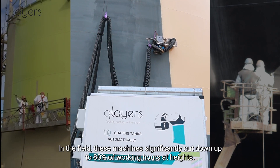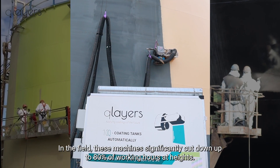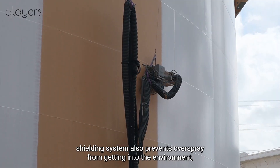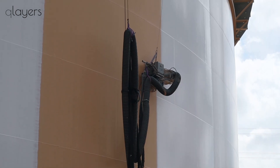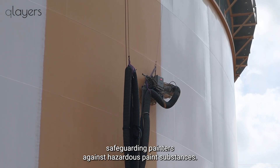In the field, these machines significantly cut down up to 80% of working hours at heights. Our patented spray shielding system also prevents overspray from getting into the environment, safeguarding painters against hazardous paint substances.